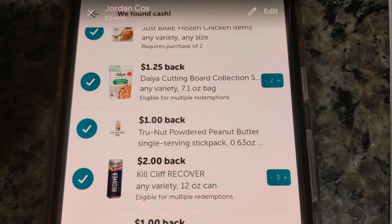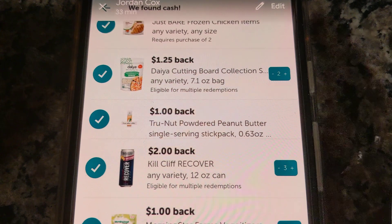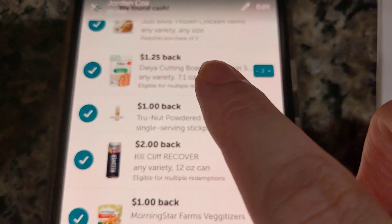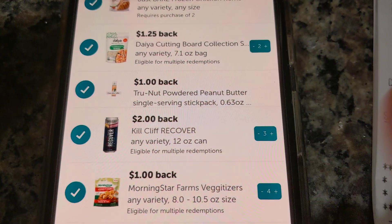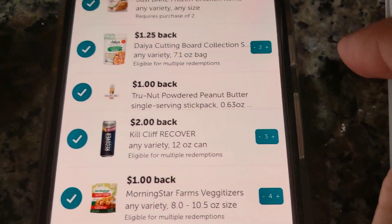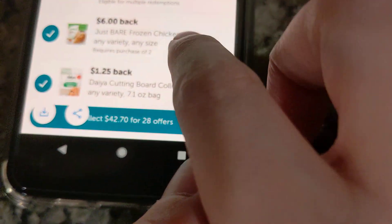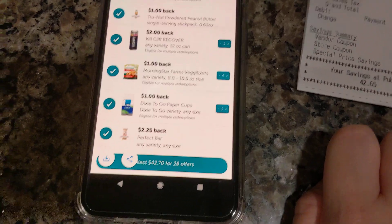I want to show you guys this — when you have limits on your rebates, each rebate counts, not each individual item. These are individual rebates and you'll notice they have different numbers next to them. That means you can get $1.25 back up to two times — so you buy two products and it gives you $1.25 back on each. Anytime you see numbers there, that's the max limit or the count that you can do. And if you count along with me — one, two, three, four, five, six, seven, eight, nine, and ten — so there are 10 individual rebates that I submitted.